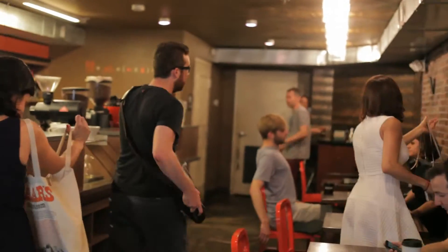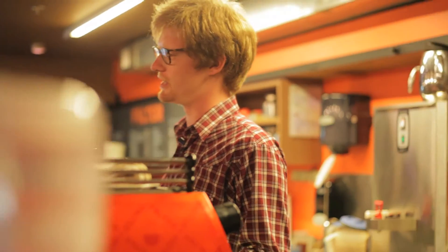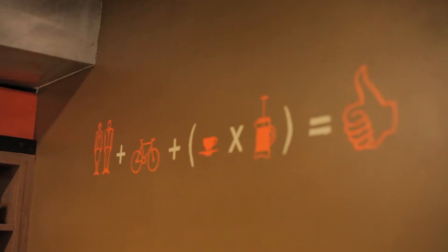Our shop has been here for five years, opened in 2010. At this point we are a DC coffee institution. We have two other shops.